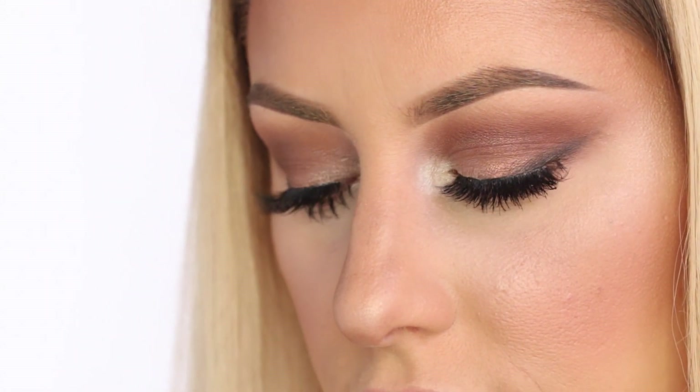Hey guys, so today's makeup look is going to be a bronzy eye look with no eyeliner and lots of lashes. I wanted to do something a little different and stay away from the eyeliner. Also, it was Monday Bunday, so I had to go simple.